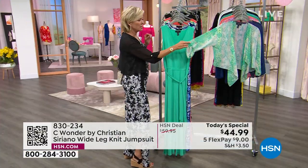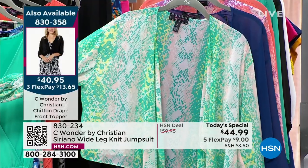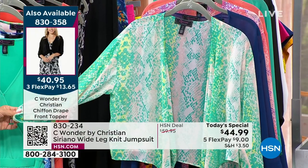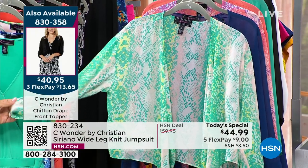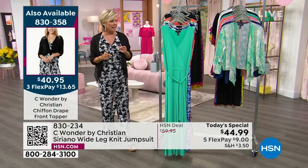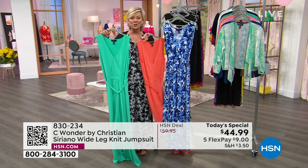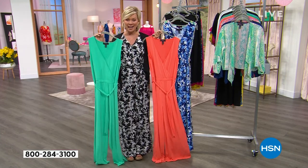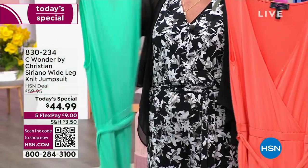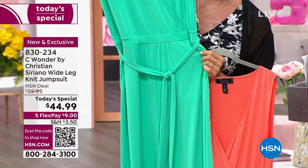They are coming up in this show. We'll put item numbers on the side of the screen. We have the same prints or the same colors and one additional print available in this beautiful chiffon front topper — the item is 830358. But let's go through the colors. If you just tuned in, this is such a special day. The dress that many of you own from Christian's launch, his first Today Special a couple months back, is a customer pick — this is destined to be another one.